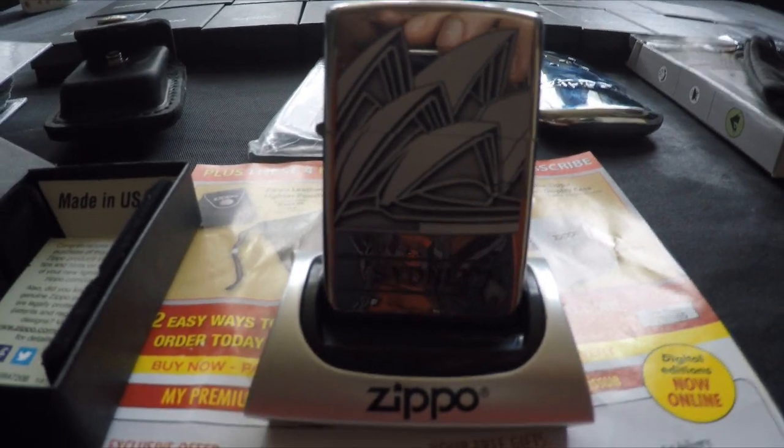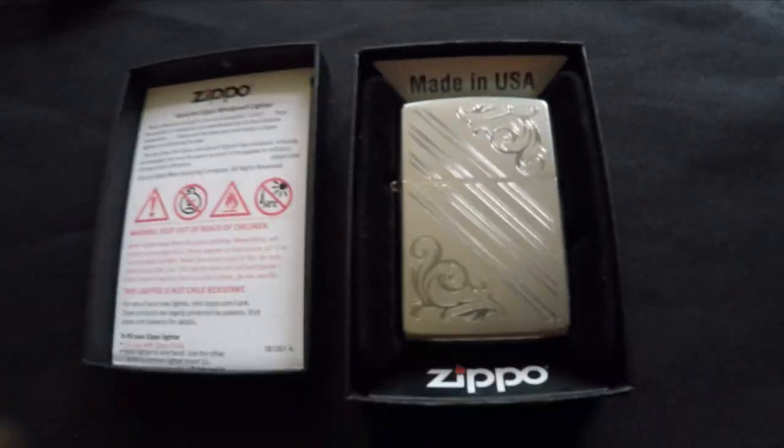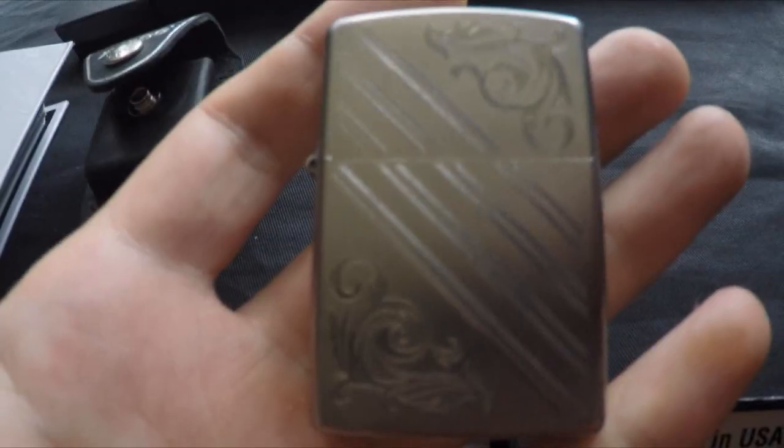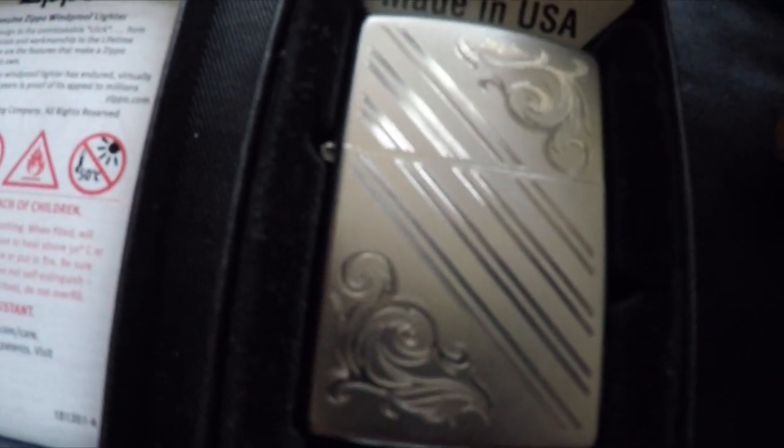This is the Sydney lighter from the premium collection — we'll come back to that later. Lighter number one comes in a hard box. In the lid you've got the guarantee, and underneath the lighter it says 'Made in USA' with a congratulations message. It's my first lighter from the collection — a beautiful design — and on the end of this leaf you've got the hidden Z.